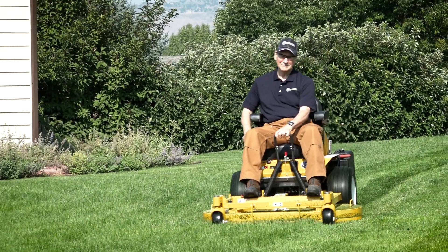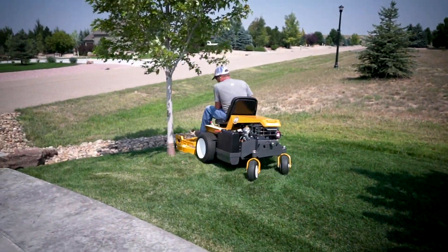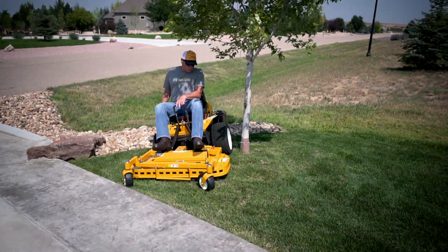When you replace your push mower, garden tractor, or stand-on mower with a compact Model B, you win back precious time on every job.